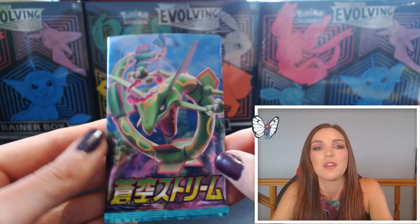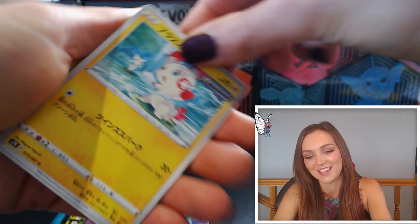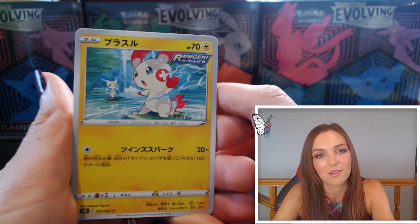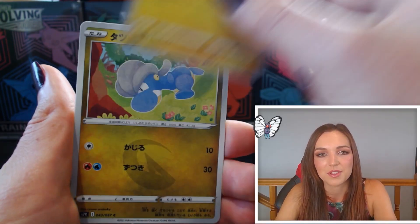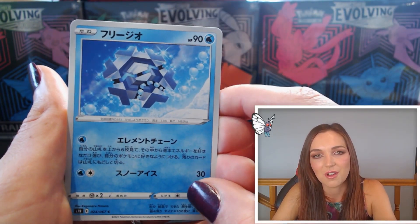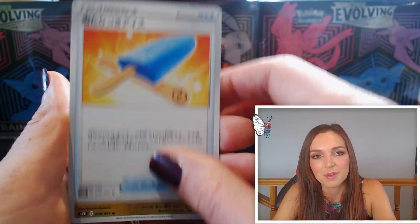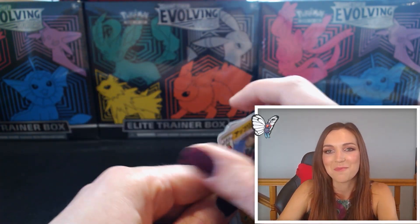Last pack — the 30th pack! Honestly with the number of Vs and VMAXes I pulled out of the rest of this set, my hopes are not very high, but I think we got some really good hits. We have Plusle Rapid Strike, Bagon on a mission, gorgeous Cryogonal again — I love these monochromatic cards and you can tell how much effort they put into getting the lighting right on those bubbles. Lucky Ice Pop, and last up a Flapple. That was a killer box!